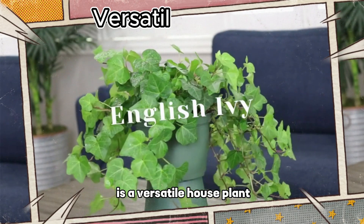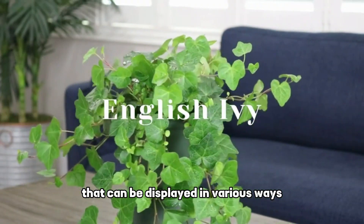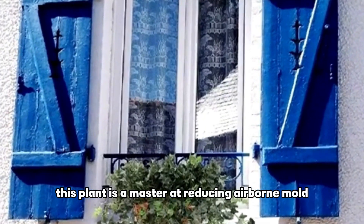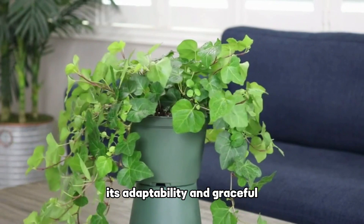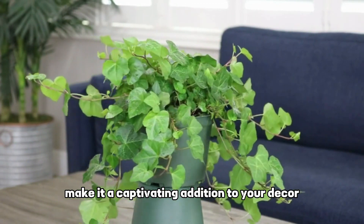English ivy is a versatile houseplant that can be displayed in various ways, in a hanging basket or on a shelf. This plant is a master at reducing airborne mold, making your bedroom a healthier place to rest and relax. Its adaptability and graceful cascading vines make it a captivating addition to your decor.